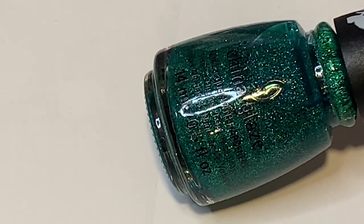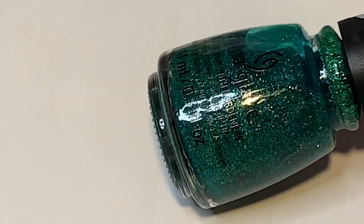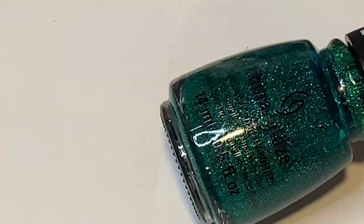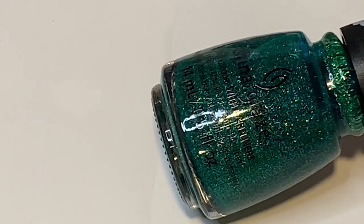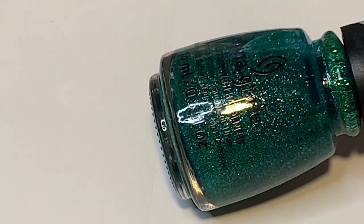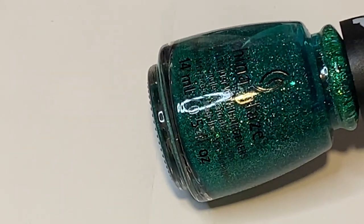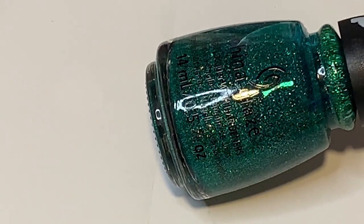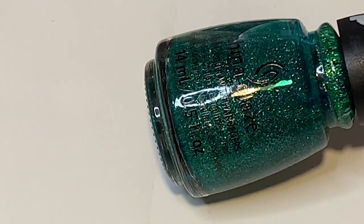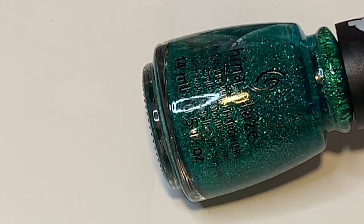Starting with the Sesame Street collection — this one is called Free to Be Sesame and it's absolutely beautiful. It's a really pretty sparkly green, kind of emerald but with a little more blue. It's a scattered holographic polish with glitter and a slight jelly formula. It's not ridiculously holographic since it's a mainstream polish, but for mainstream it's really great. Both Sesame Street collections are super special to me. I also reviewed these two polishes in a video — I'll link those in the cards.